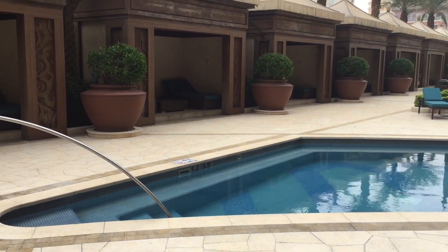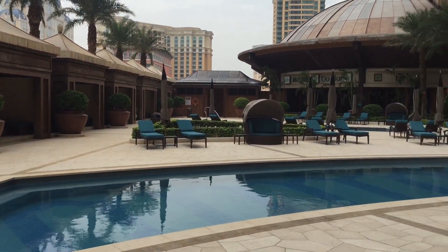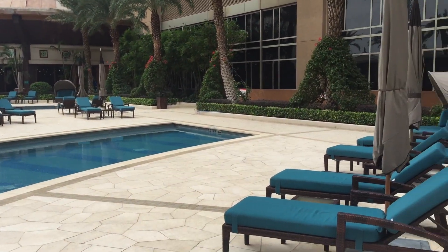Overall, we do recommend staying at the Conrad Macau. They have really nice rooms with a lot of personal touches, great service, and a good location — but you may have to dine somewhere else.